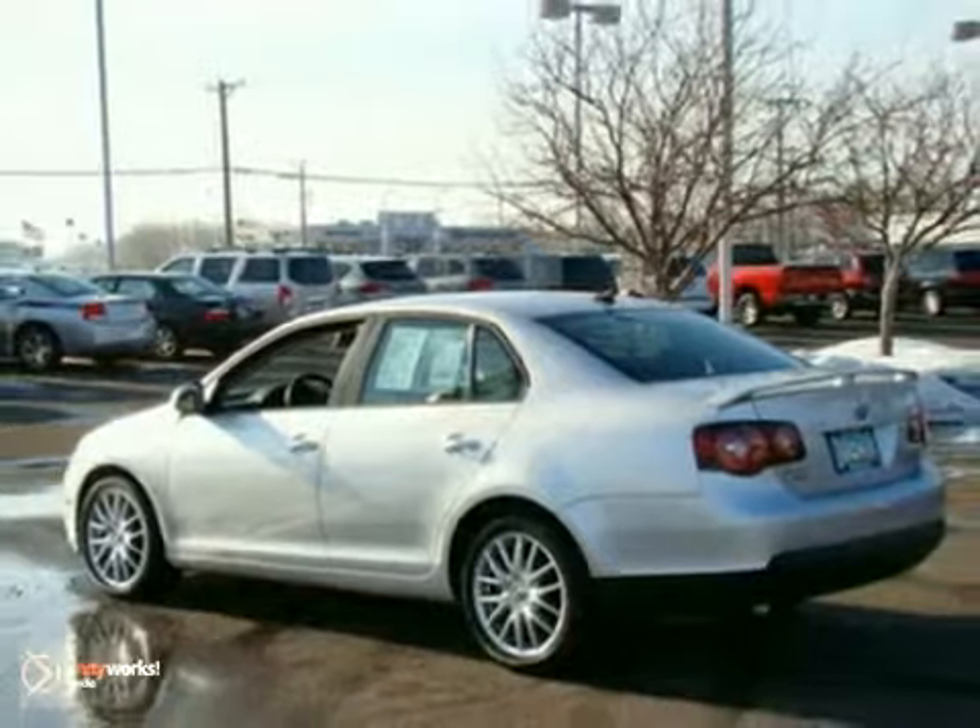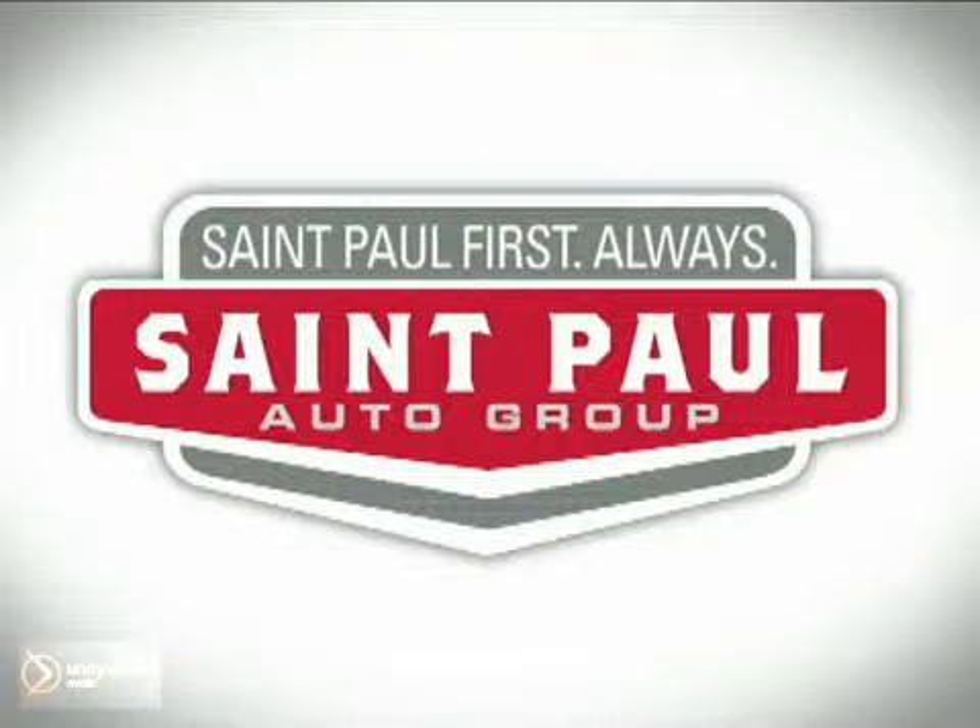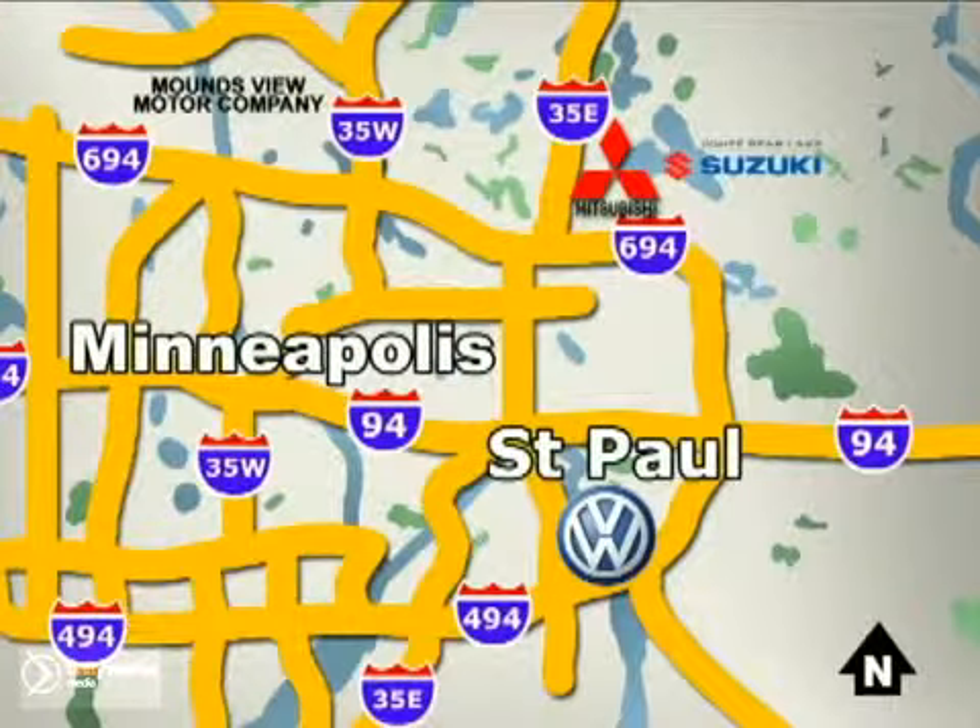Come in for a test drive. St. Paul Autos — why buy or service your vehicle anywhere else? Stop in today at any of three convenient locations and experience the St. Paul Autos difference.